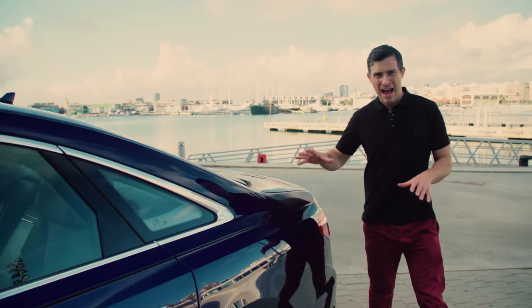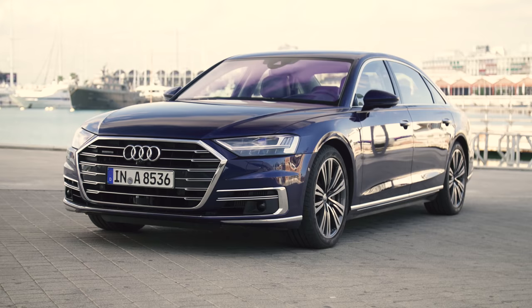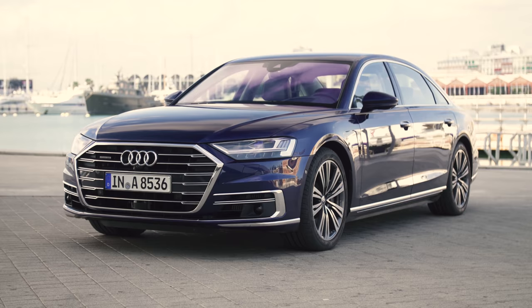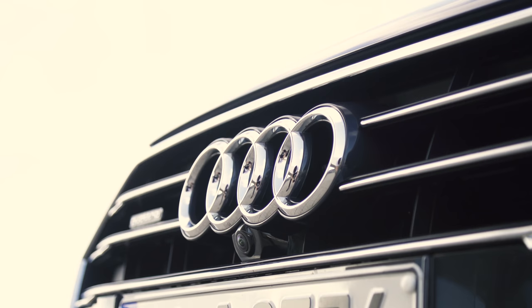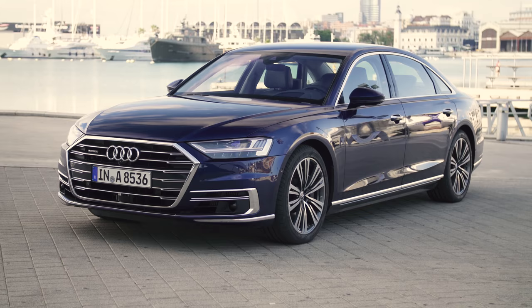Here I have the new Audi A8, and I know what you're thinking: is it as high-tech as a Mercedes S-Class or BMW 7 Series? The new A8 starts at £69,000, or £73,000 for the long wheelbase version. So does it have the wow factor to match its price tag?